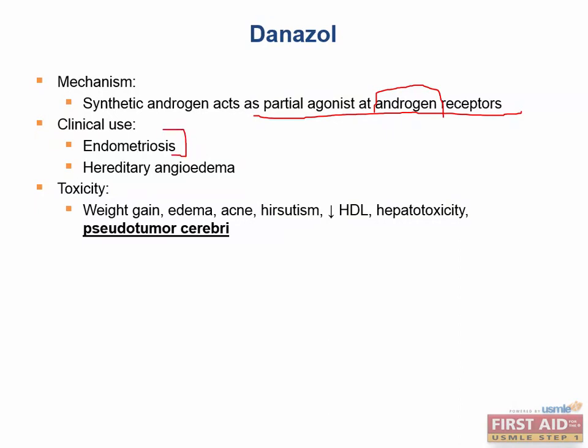Endometriosis involves painful bleeding with menstruation. It is the growth of endometrium outside of the uterus — such as in the ovary, pouch of Douglas, or peritoneal cavity. With that painful bleeding, if we give an androgen receptor partial agonist and decrease GnRH and FSH/LH, we can disrupt the pattern of menstruation and disrupt the pain seen with the condition.